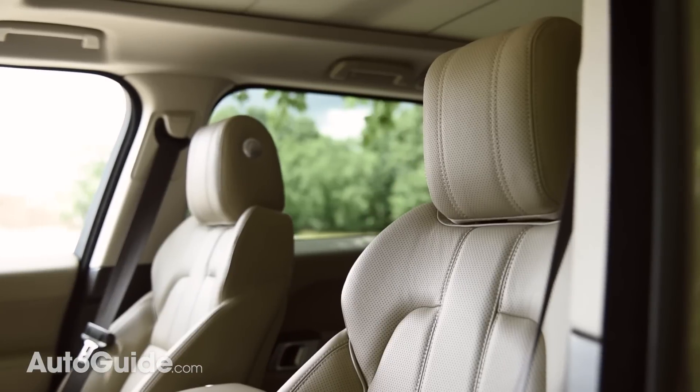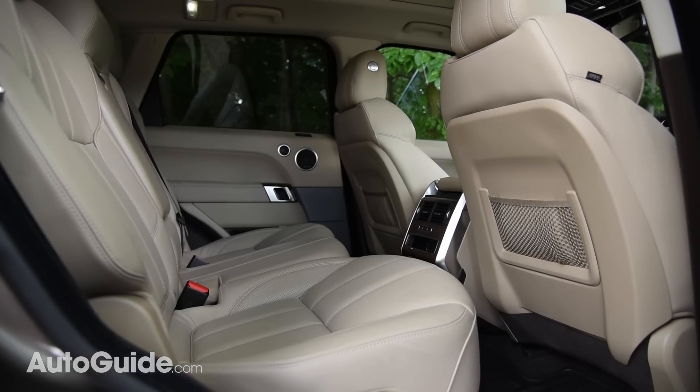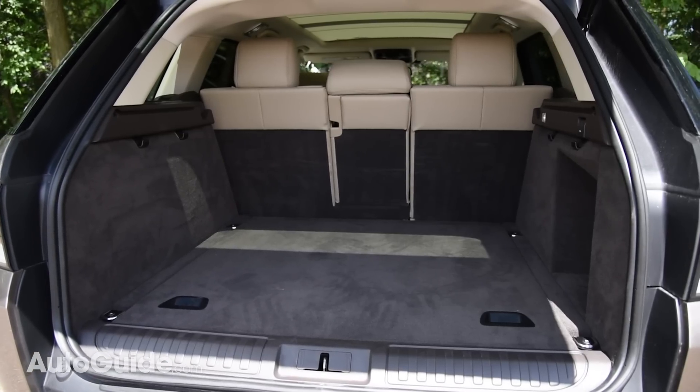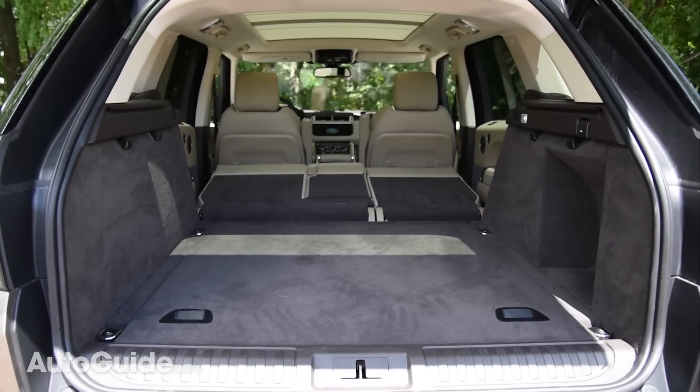The Range Rover Sport is comfortable and spacious. Its front buckets are plush yet supportive, and the back accommodations are roomy as well. Plus, it's got plenty of cargo capacity.